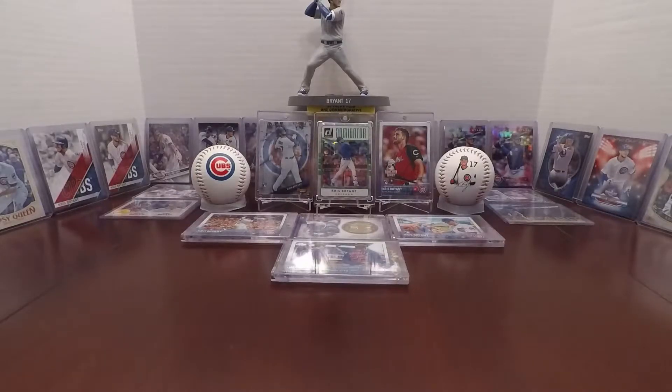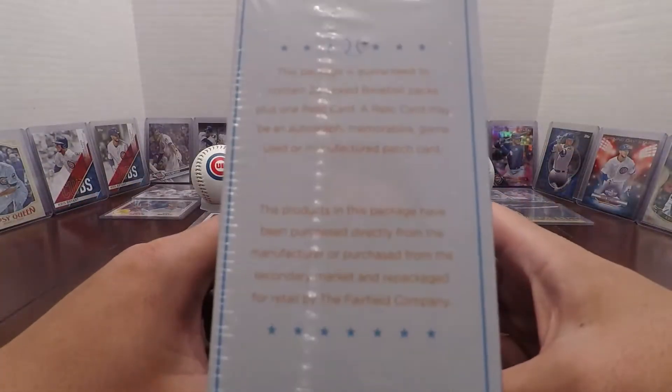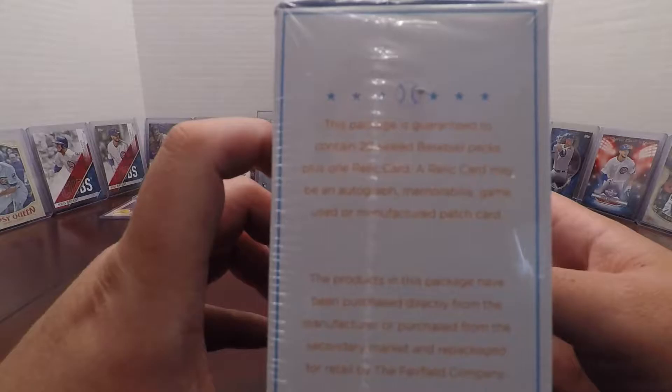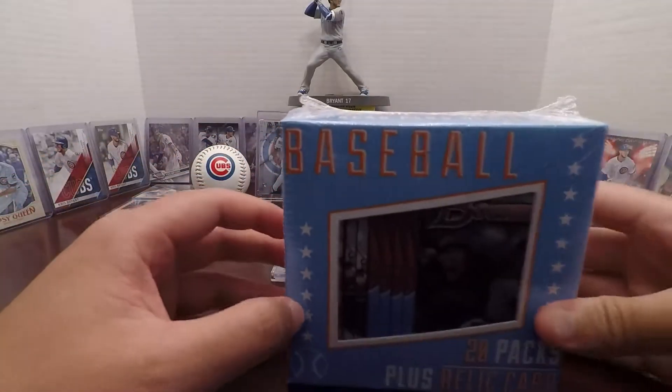I decided to go with that backdrop today because I'm gonna be opening up a Fairfield 20-card plus relic card box. This package is guaranteed to contain 20 sealed baseball packs plus one relic card. Could be an autograph, could be a patch, could be a player-worn or game-worn card.